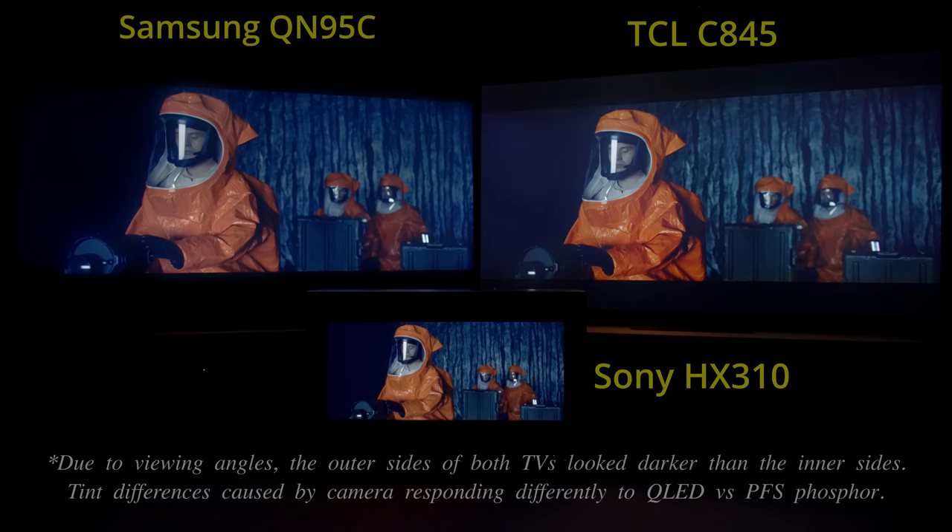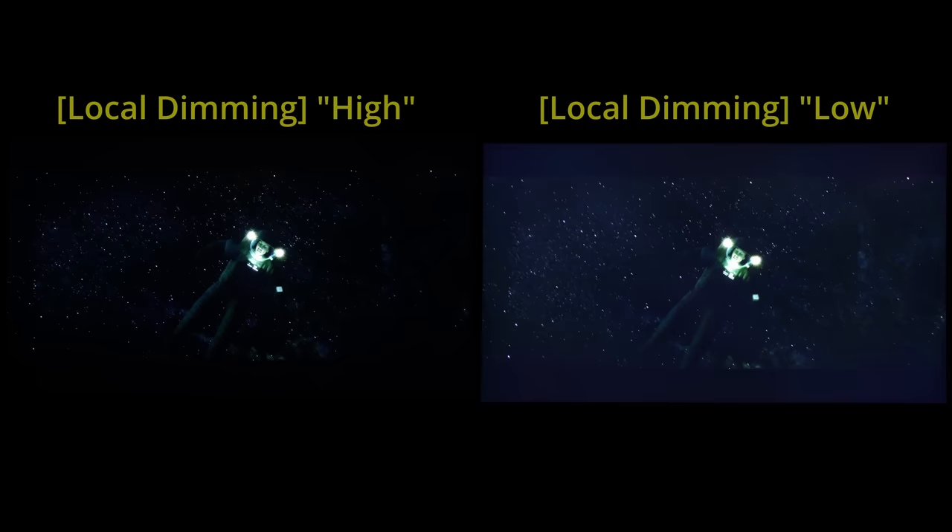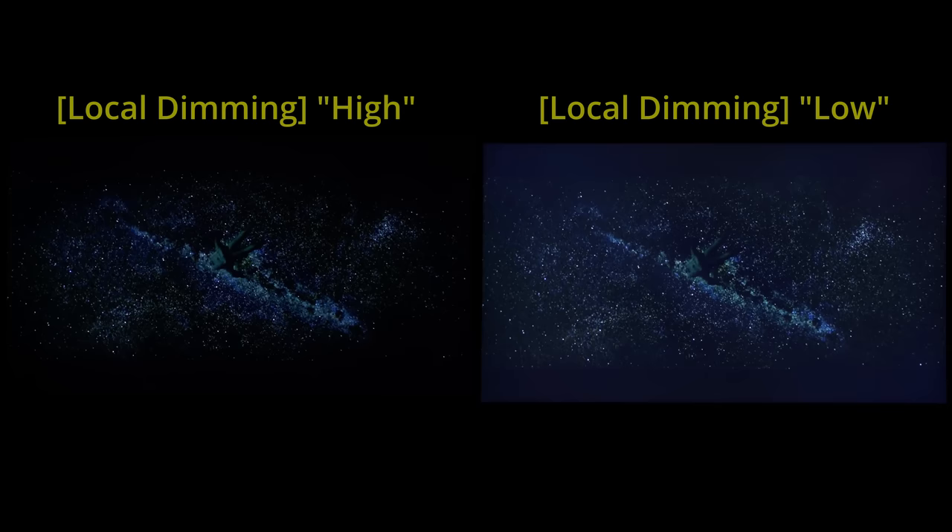The top and bottom letterbox bars on the TCL C845 also looked greyer than expected, which was evident when watched in a dark room, particularly if there's no bright element on screen to prevent pupillary dark adaptation. In SDR mode, local dimming set to high was necessary to achieve the highest contrast and suppress backlight uniformity issues, as you can see in this side-by-side comparison versus the local dimming low setting.